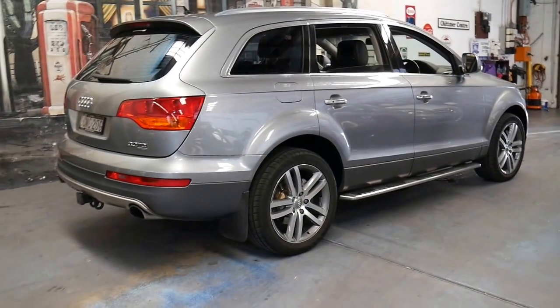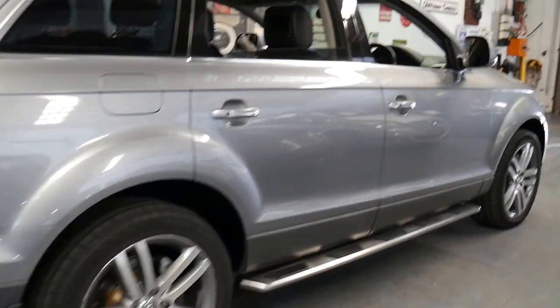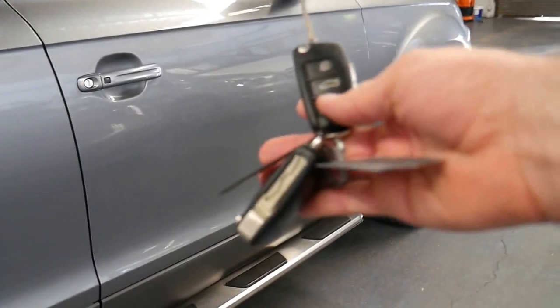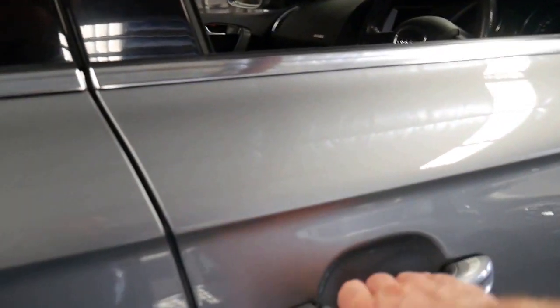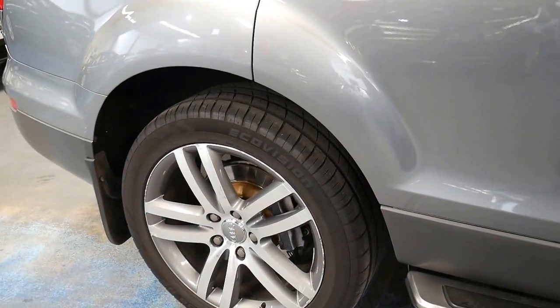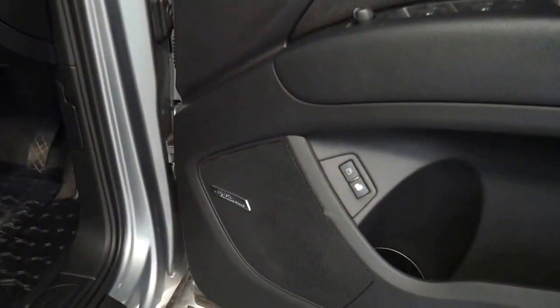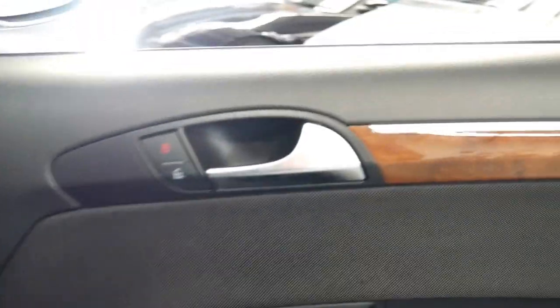It's got the 3 litre turbo diesel engine and it's done 122,000 kilometres since it was brand new. It's got two remote keys and some great options, including the very nice S-line wheels, timber inserts, Bose sound system and Xenon headlights.